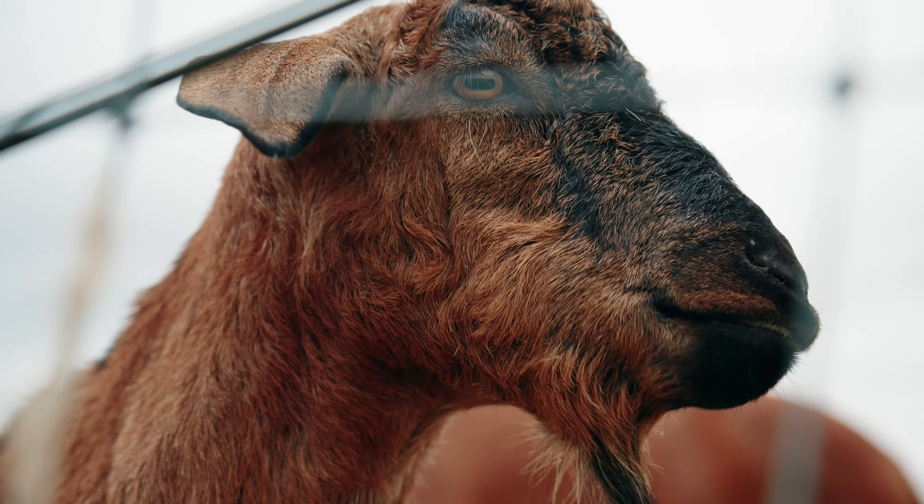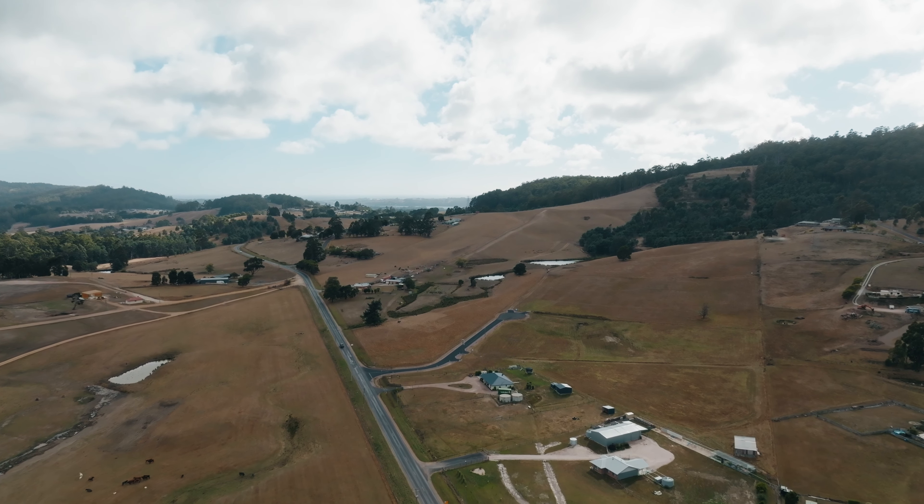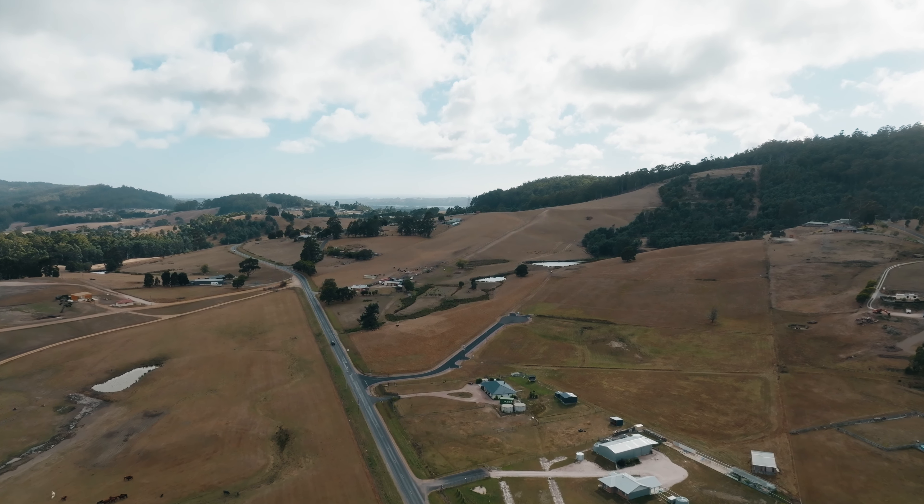Lovingly maintained and tastefully decorated, this property presents a rare opportunity for those ready to embrace a lifestyle of comfort and space. Don't miss out on experiencing the charm and tranquility that this property portrays. Contact James or myself to learn more.